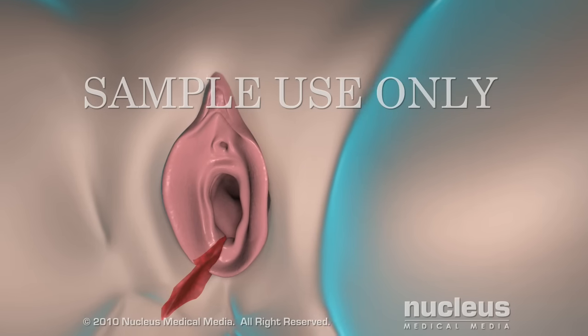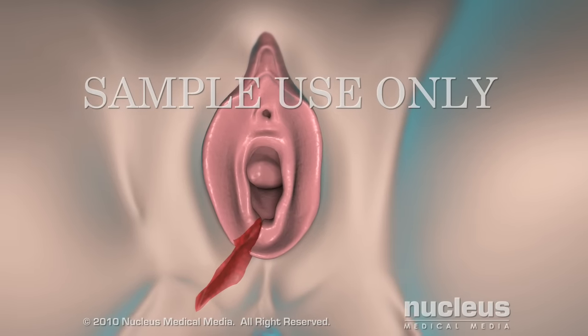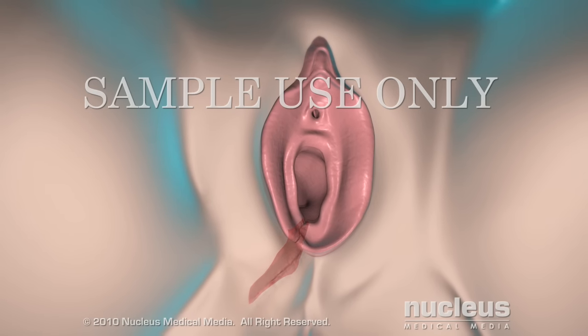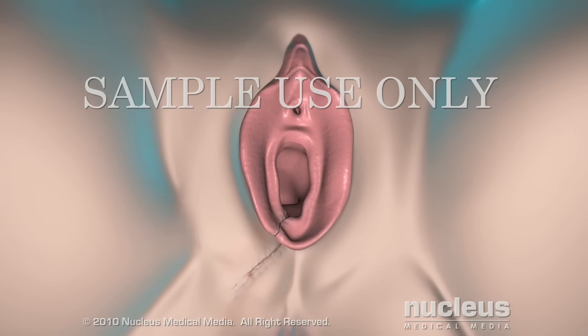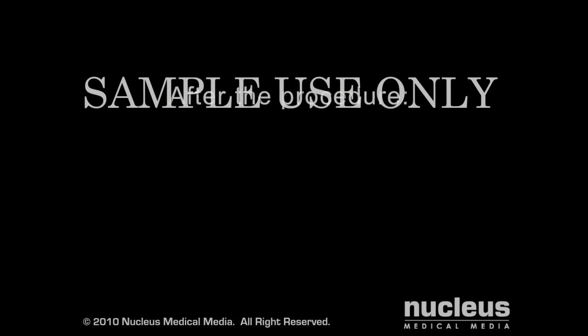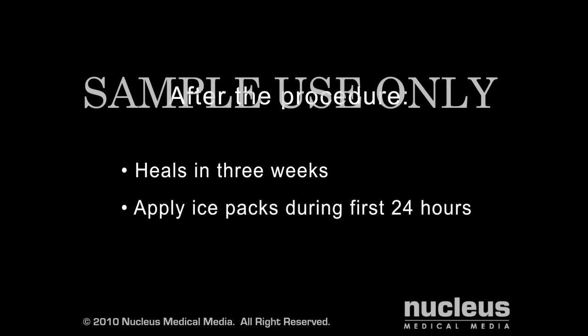Once your doctor delivers your baby and the placenta, he or she will close the episiotomy incision with stitches. These stitches will be absorbed by your body and do not need to be removed. An episiotomy usually heals without complications, although it may take several weeks. Within the first 24 hours, your nurse will likely help you apply ice packs to the stitches.